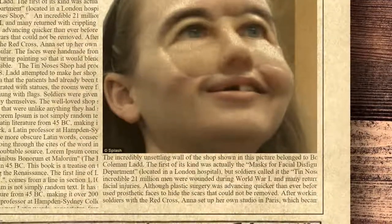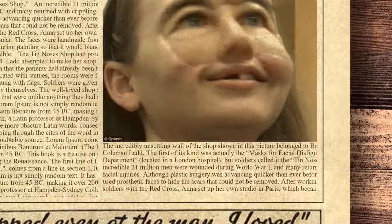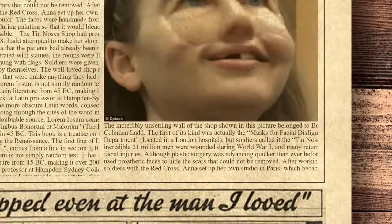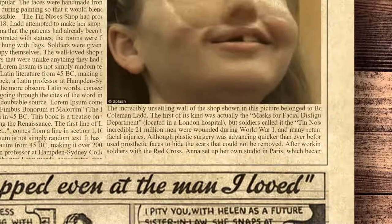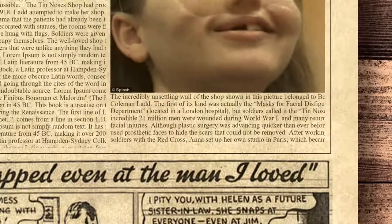Ladd attempted to make her shop as cheery as possible to combat the trauma that the patients had already been through. The ivy-covered garden was decorated with statues, the rooms were filled with flowers, and the walls were hung with flags. Soldiers were given chocolate, wine, and dominoes to occupy themselves. The well-loved shop set revolutionary standards of care for soldiers that were unlike anything they had seen before.